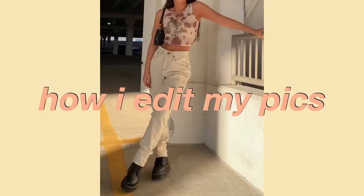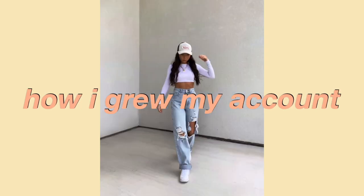Hi guys, welcome back to my channel. Today's video is going to be a little bit different from my normal hauls. I go over everything from locations, poses, how I edit my pictures, and how I overall grew my Instagram.